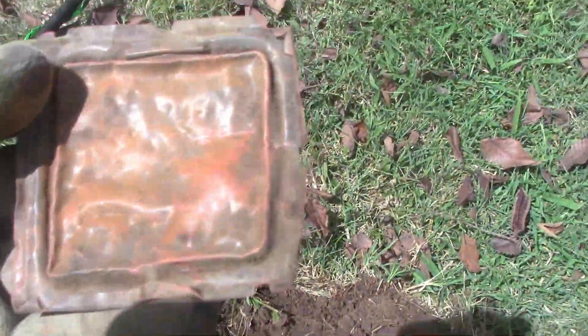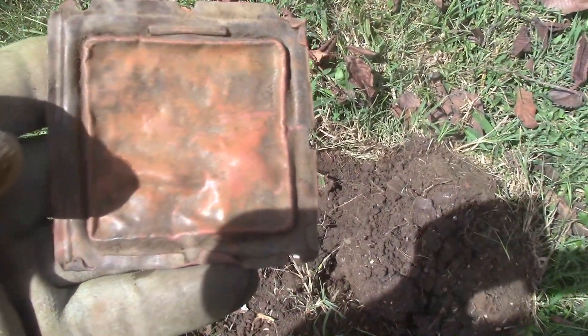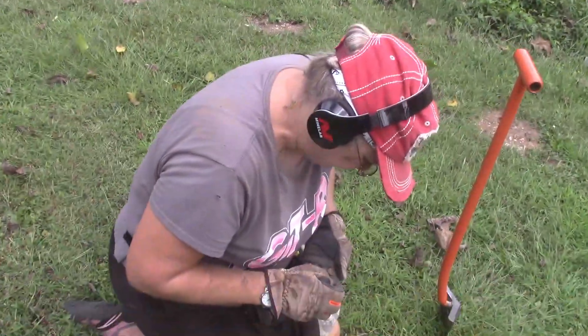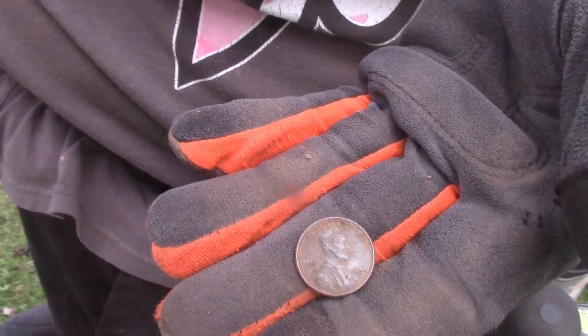I just dug an old copper cover to something. Wow! Cheryl says she got something good here — another wheat penny! A 1950. Nice! Found the other one over there too.